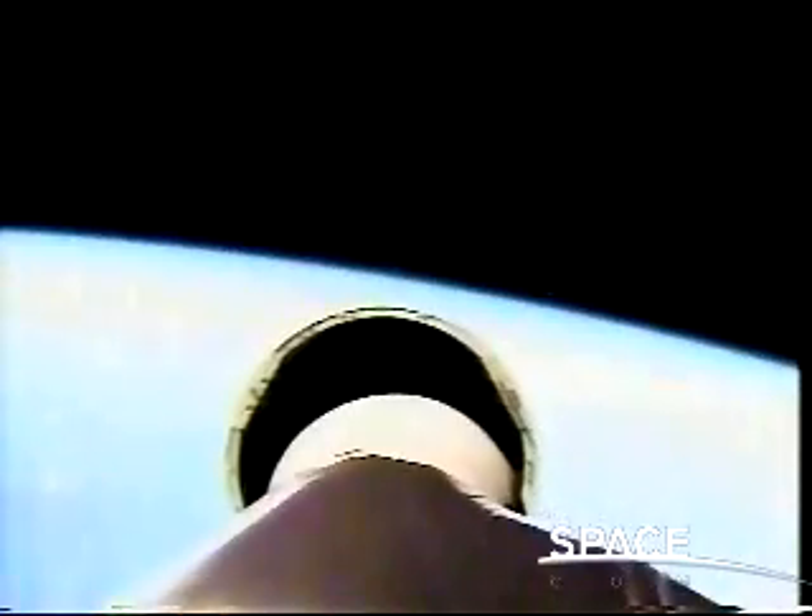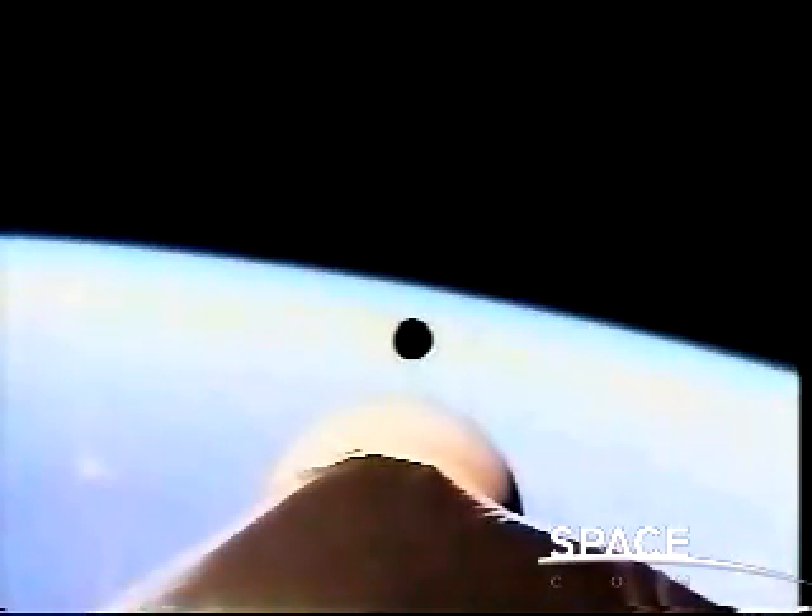We have separated the stages, and there's second stage ignition. Second stage is up and running — pressure looking good. We have unlatched and jettisoned the fairing at 185 seconds.